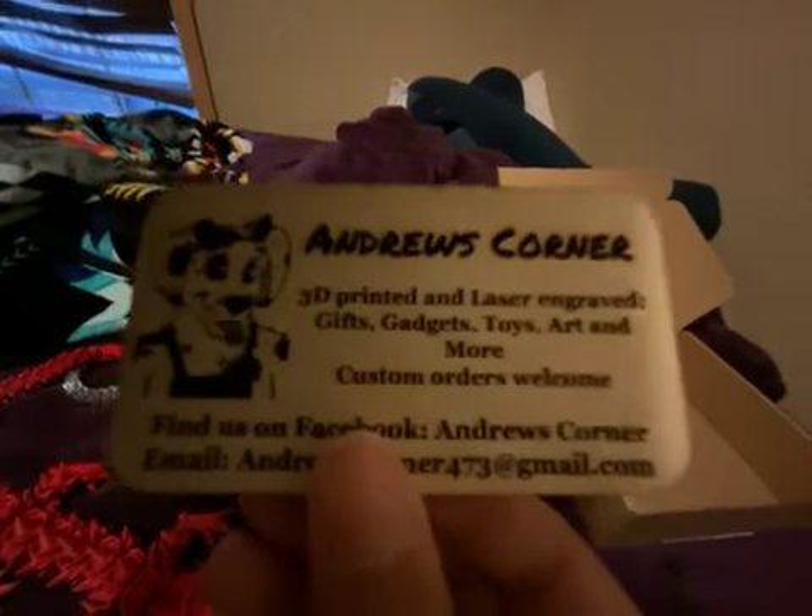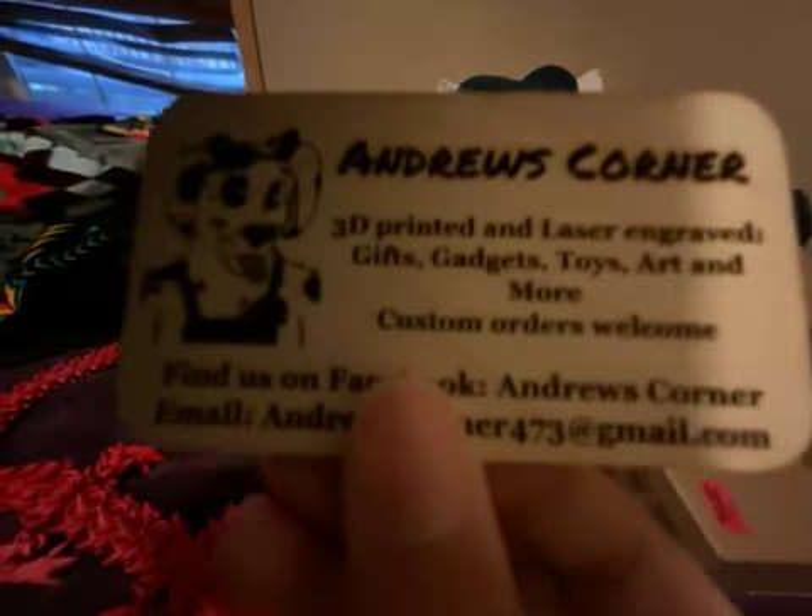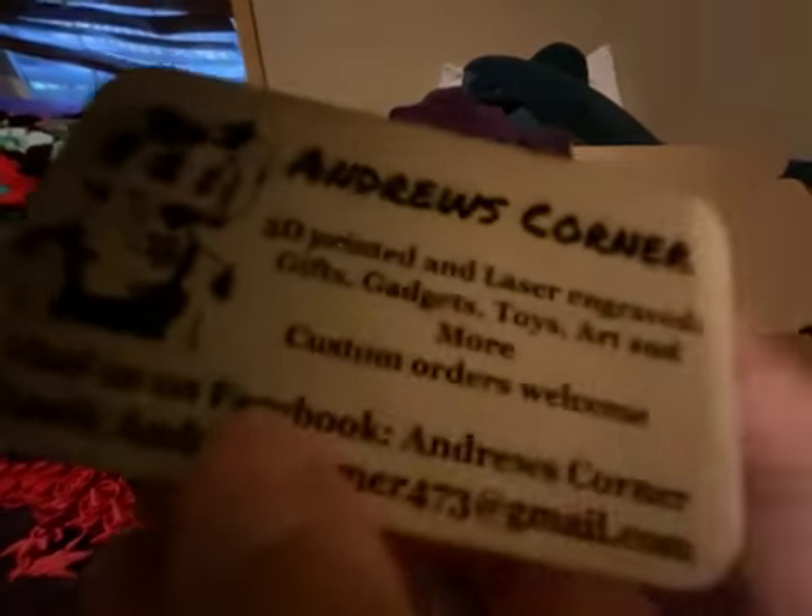I did not make these. If you want to know who made this flexible dragon — I don't know if he made this flexible dragon too — but it's Andrew's Corner. Andrew's Corner: 3D printed and laser engine, gifts, toys, art, and more. Custom orders welcome. Facebook page.